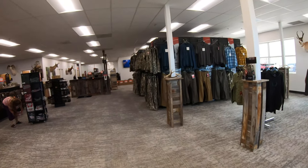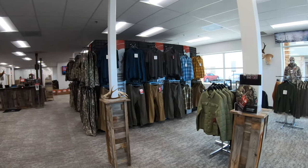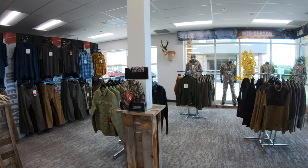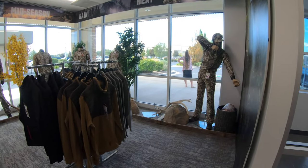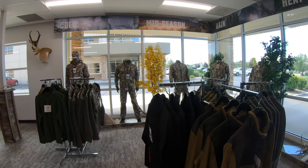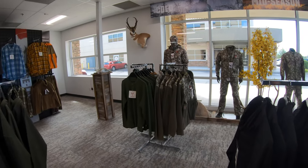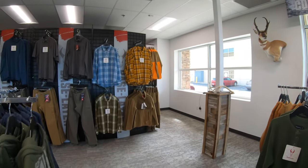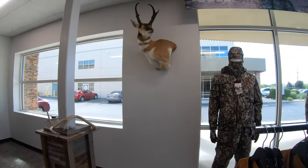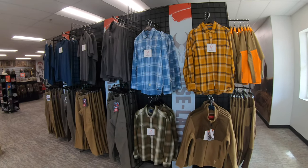All right, here we go! I'm from Pennsylvania, so there's no way I was going to be here in Utah just 15 minutes away and not come check everything out and get my hands on as much as I could.